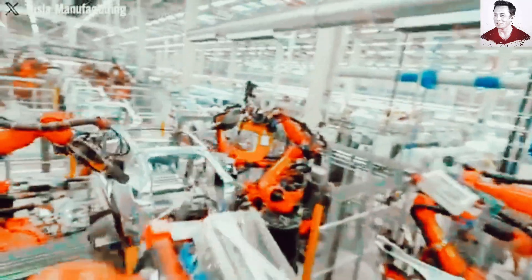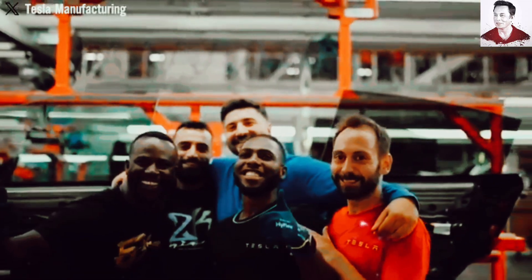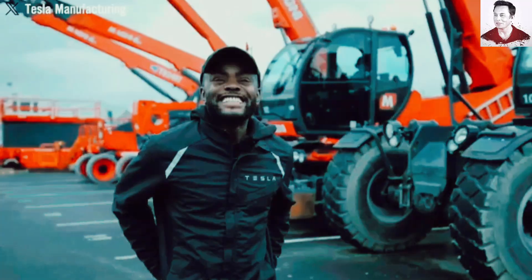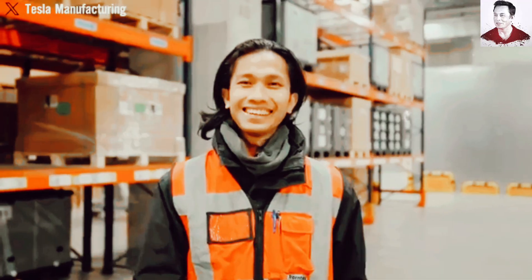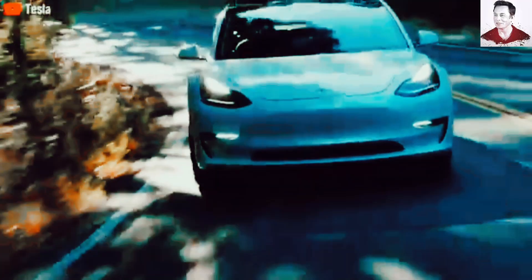Legacy car companies face a brutal dilemma: spend billions overhauling their factories to adopt Gigapress-style production, or risk falling irreversibly behind in cost efficiency, production speed, and vehicle quality. But here's the real kicker — Tesla's advantage isn't just about having better machines, it's about an entirely different mindset. Instead of trying to automate outdated processes, Tesla reimagined car manufacturing from the ground up. By eliminating unnecessary complexity, they've created a system where fewer parts equals fewer failures equals unstoppable efficiency.